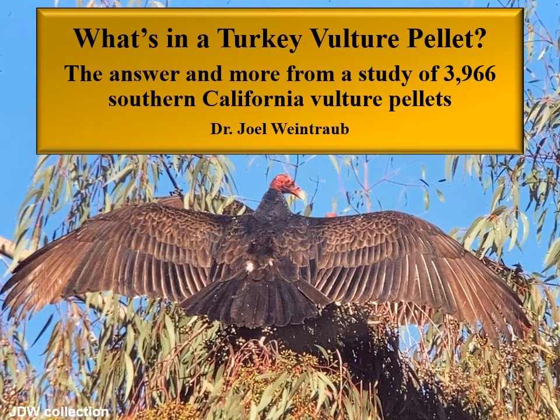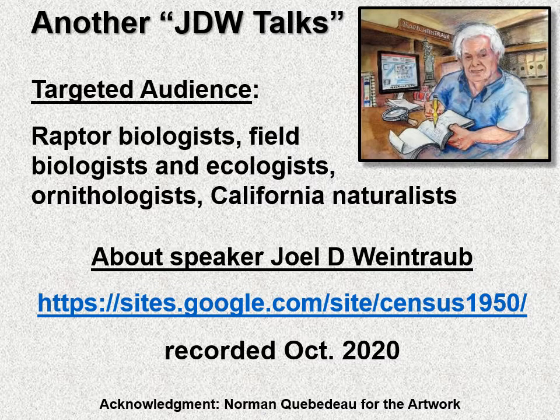What's in a turkey vulture pellet? The answer and more from a study of almost 4,000 Southern California vulture pellets. This is another JDW Talks. My targeted audience are raptor biologists, field biologists and ecologists, ornithologists, and California naturalists.